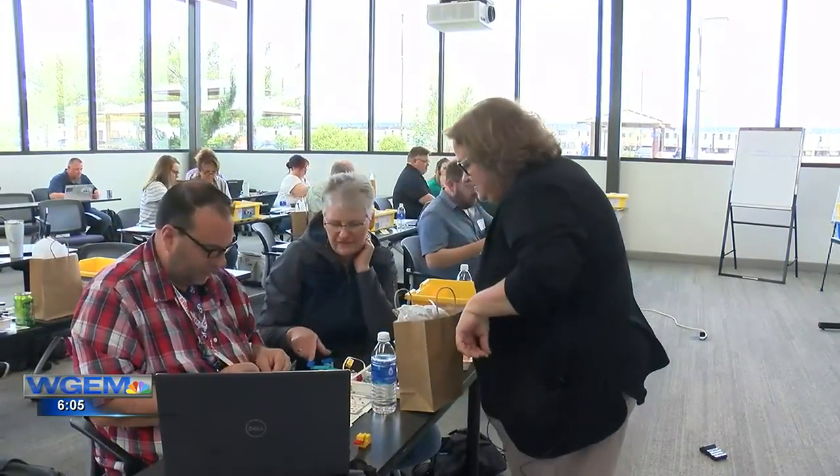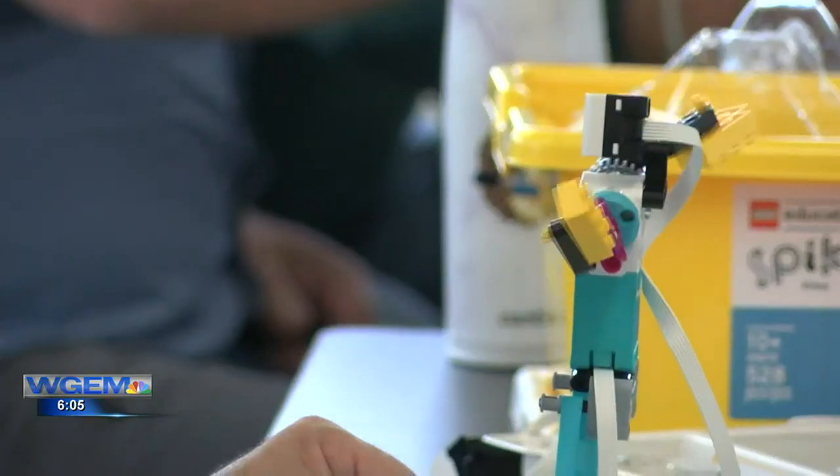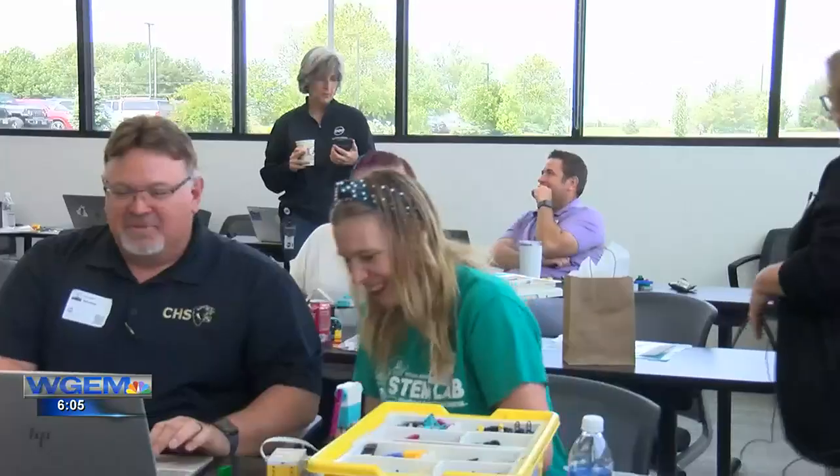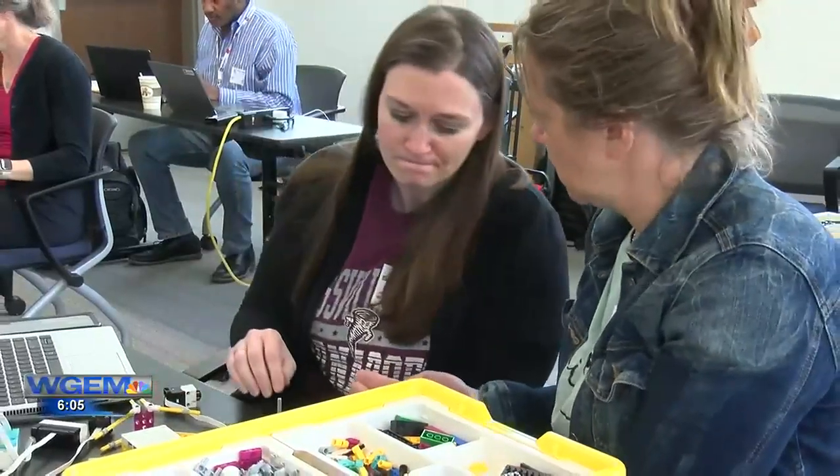Colleen Cannon-Rufo with Lego Education facilitates the lab. She says it's fun for the teachers — which is the whole point. When the teachers are getting hands-on learning through play and experiencing what this could look like in their classrooms, it's awesome.